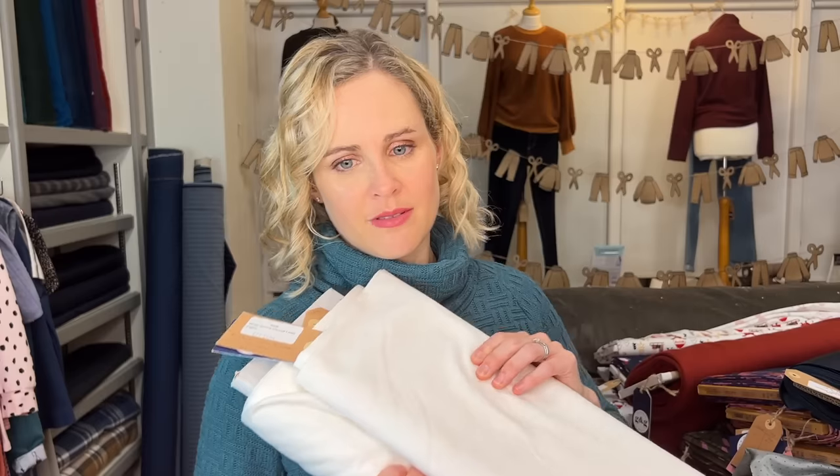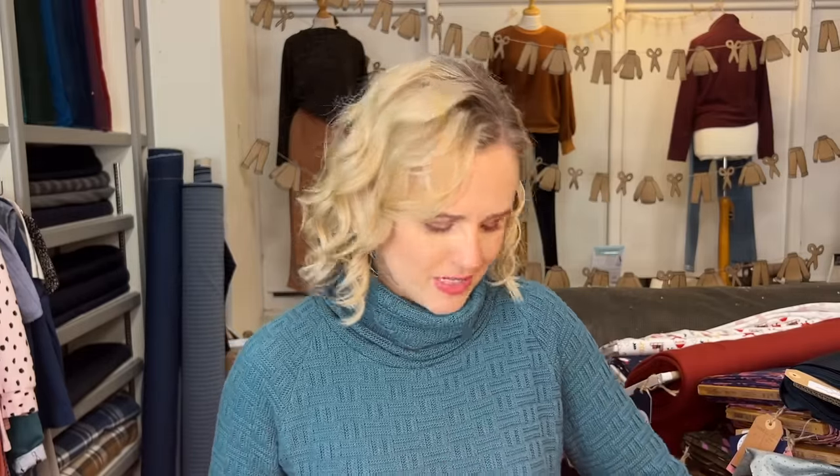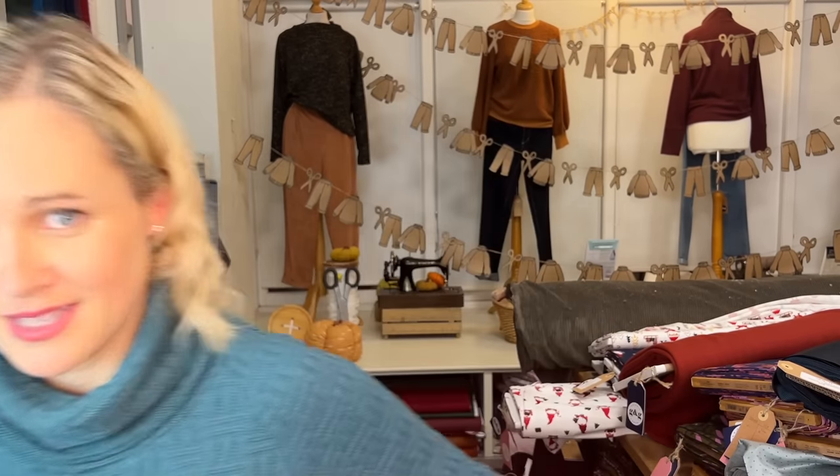Someone asked to see the difference between the cream and white Serona — the difference is very subtle. The white is the top one and the cream is the bottom one. If you have a specific shade in mind, it's best to order a swatch or a 10cm strip to check, as descriptions of white and cream can vary quite a bit, especially if you're trying to match something specific.